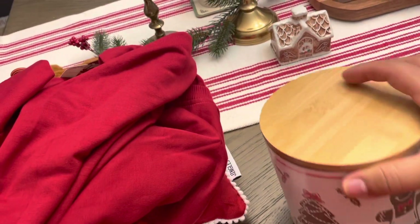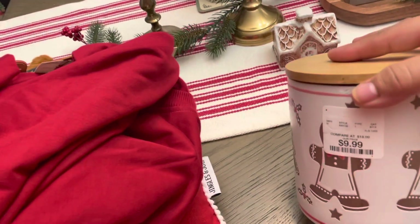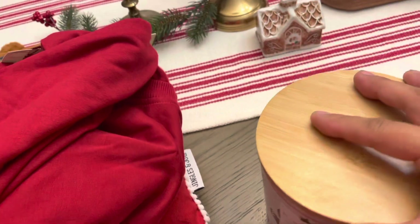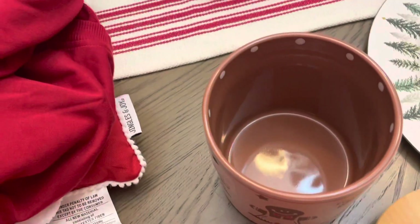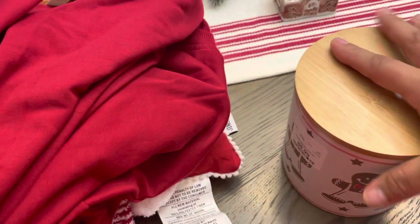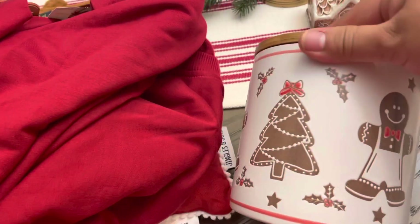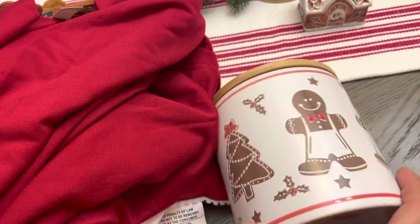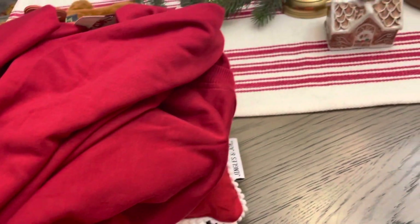So I got this one. It has that wooden lid. I thought it was really cute, so I got that one.